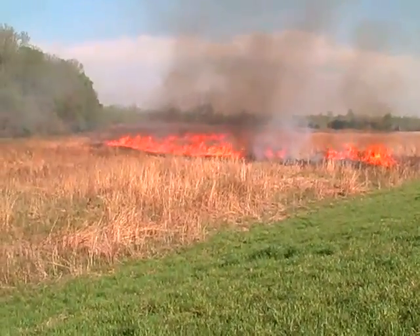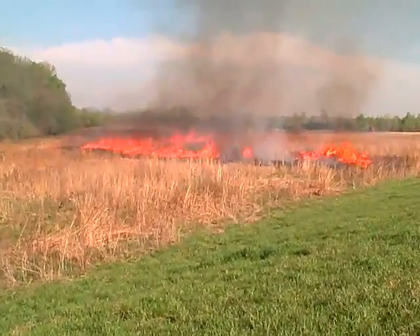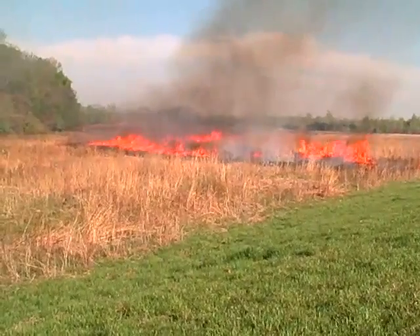We're looking from the Wakarusa River up to the glacier moraine known as Mount Oread.